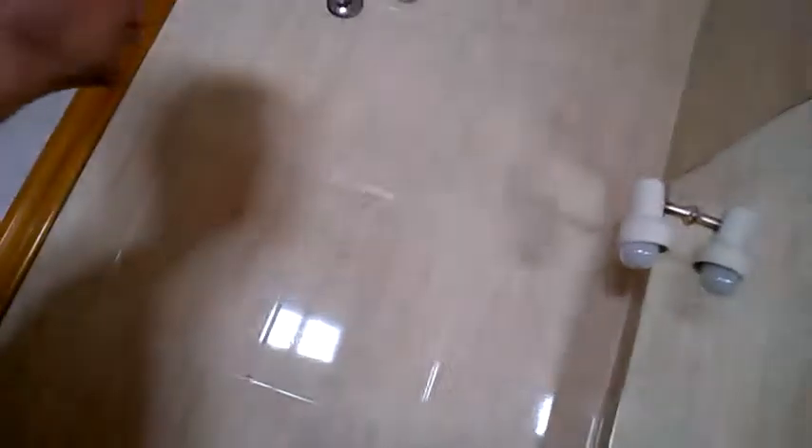Light switch as well. Got the bathroom - mirror, light switch. Bidet, bath, toilet. Standard bathroom.